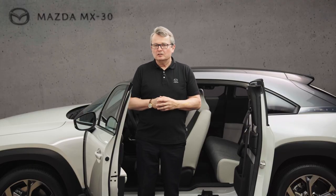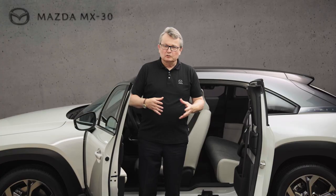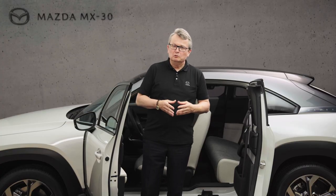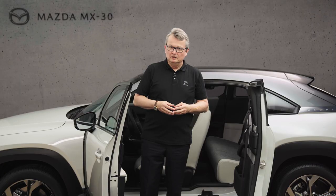We also provide special charging devices for inside of the vehicle. We have introduced a charger which can charge at 220 volt AC power up to 150 watt devices which you might like to carry with you. For the smaller items, we have two USB sockets in the front and a 12 volt DC socket, so that all your needs can be satisfied.